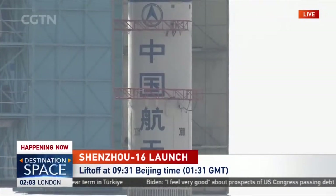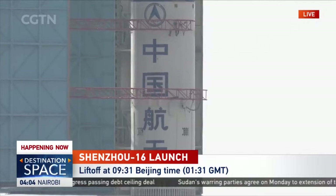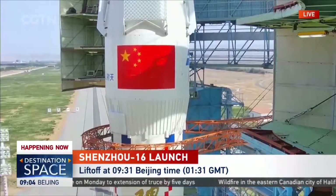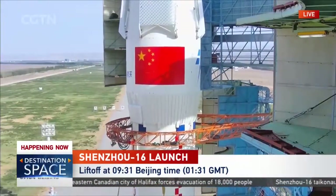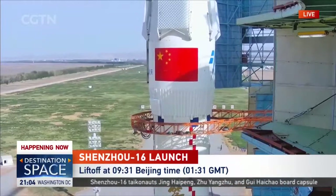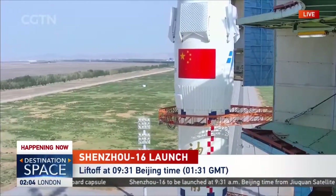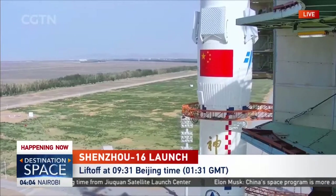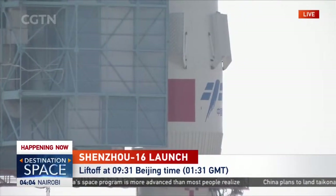The ground control team will keep a close eye on the flight status. Now live footage from the launch tower shows the middle part of the rocket appearing. What we see is from the camera mounted on the rotational platform. As the platform leaves the payload fairing, we can see grid fins folded on the payload fairing, which are used to stabilize the emergency escape system.